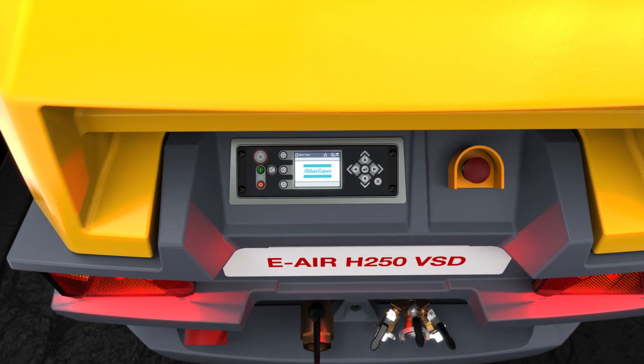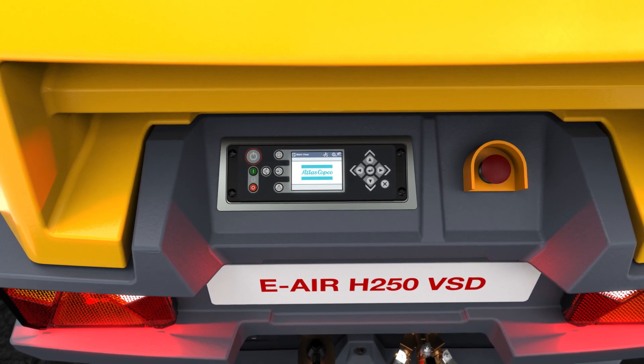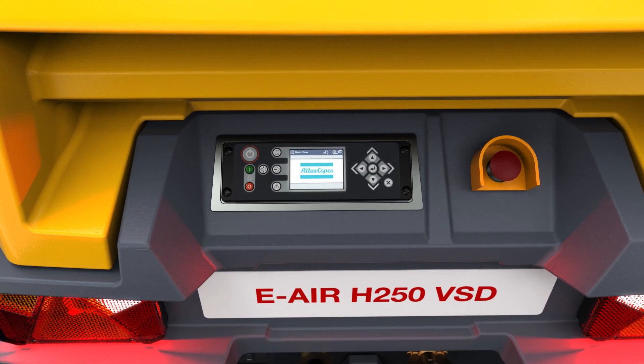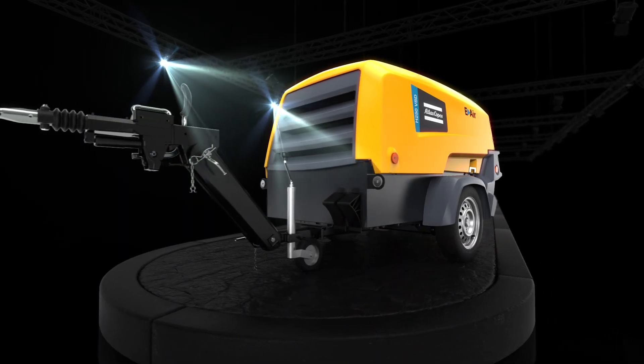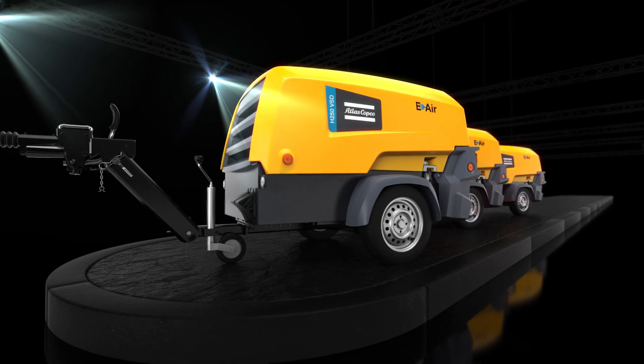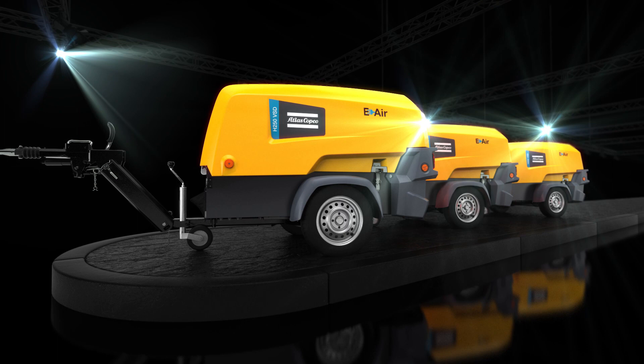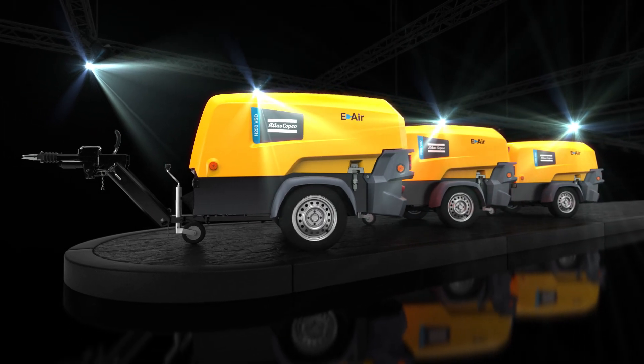Last but not least, there's the integrated PACE electronic pressure regulator. It allows you to control the pressure and the flow at the touch of a button. This means that a VSD eAir compressor is, in fact, multiple machines in one, delivering from 5 to 12.8 bar. Atlas Copco — offering versatility beyond imagination.